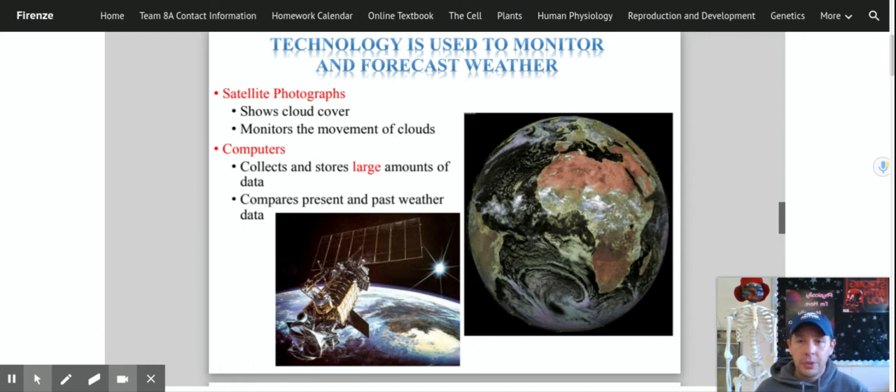Obviously computers — computers are the new age of the world. Computers collect and store large amounts of data so we can compare the weather from the past to the present to try to predict the weather in the future. Computers allow for massive amounts of data to be analyzed very quickly, better than ever before, and we're getting better and better at predicting the weather. Predicting whether a tornado is going to form and warning people in tornado alley could be the difference between life and death.